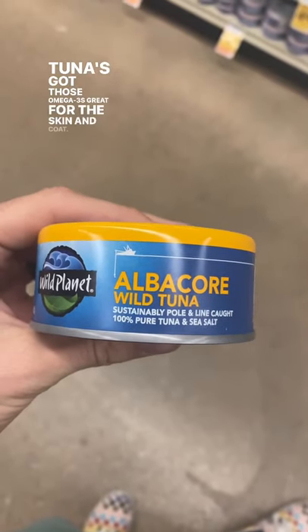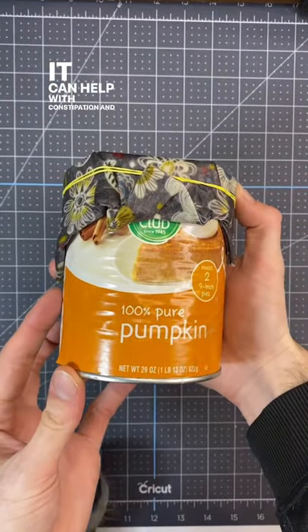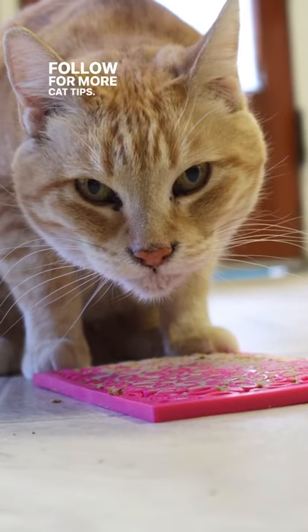Tuna's got those omega-3s, great for the skin and coat. Just make sure it's 100% tuna. And we love pumpkin — it can help with constipation and diarrhea. Follow for more cat tips.